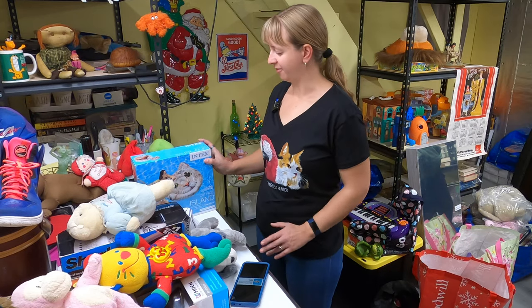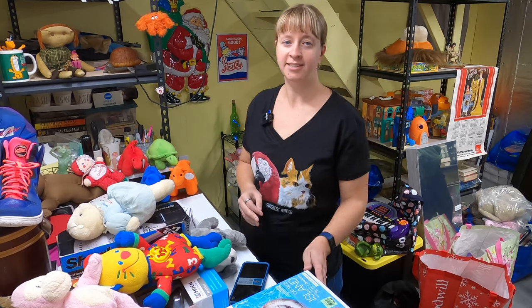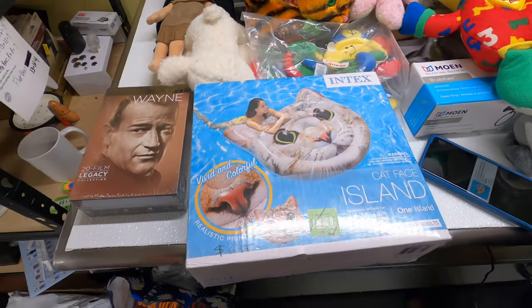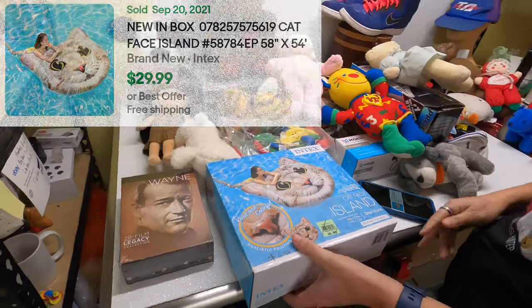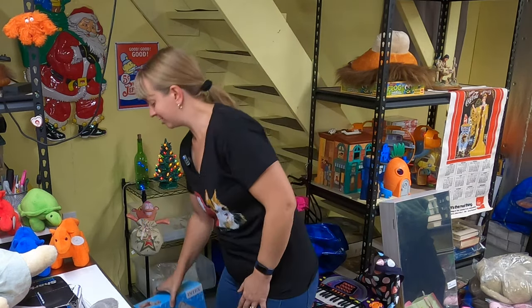All right, so Frank found this at a Goodwill. This is an Intex Catface Island pool float, new in the box. Got it for $6.99 and there was a sold comp where it sold for $30. Obviously not really the season for it right now, but that should be a quick, easy listing even if it sits around until next year.